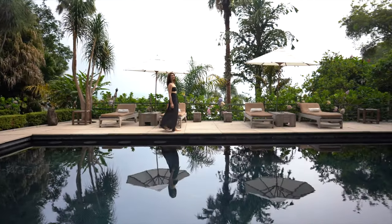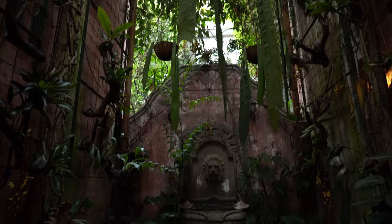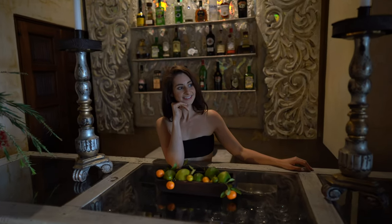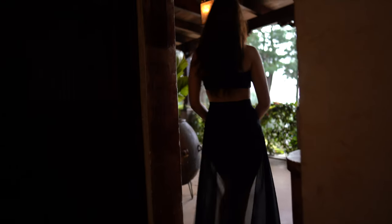The pool area was one of our favorite features. We ordered lunch and sat in one of the poolside bungalows. We were huge fans of their avocado toast — trust us on this one, you have to order it.